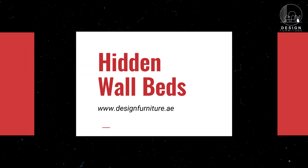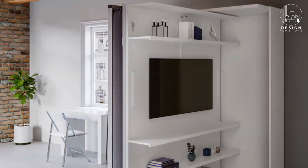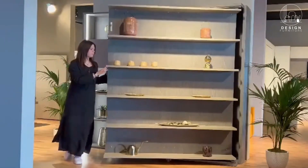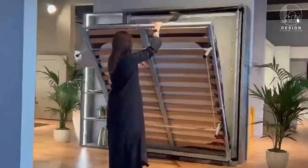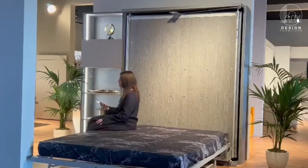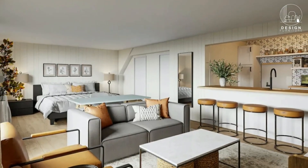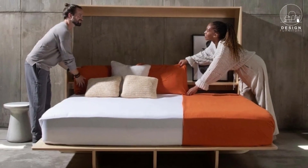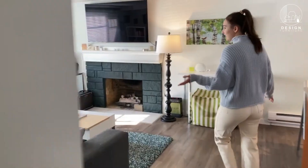First up, we have the hidden wall bed. This piece of furniture is an absolute game changer. During the day it looks like a stylish cabinet or shelving unit, but at night with just a pull it transforms into a comfortable and spacious bed. It's perfect for studio apartments or guest rooms.